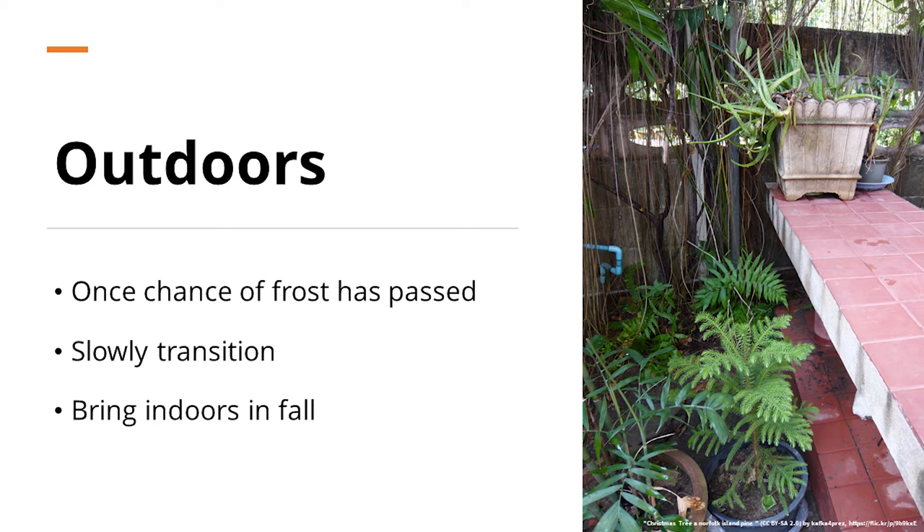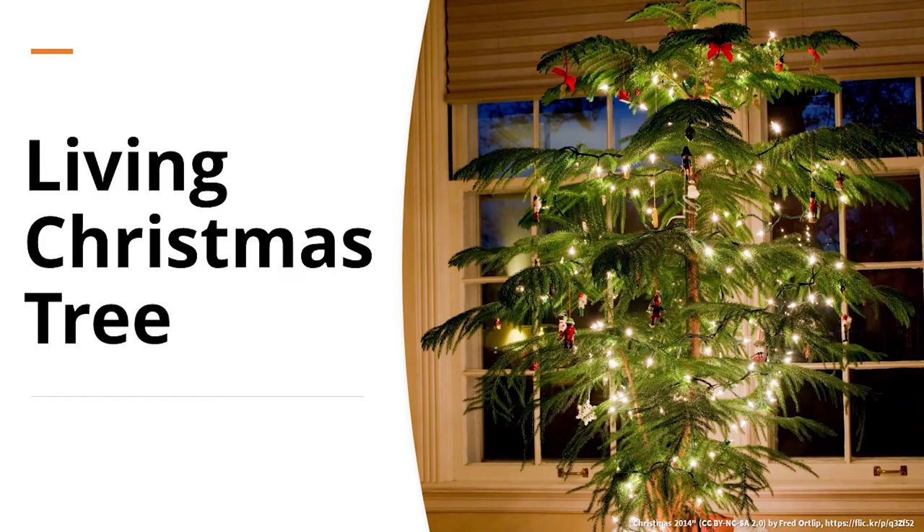These plants can also be grown outdoors. Once temperatures are consistently in the 50s and there's no chance of frost, transition them outside slowly — don't put them in full sun right away. Most people keep them in bright shade outdoors, making sure they have protection from afternoon sun. When temperatures start dropping into the 50s in fall, bring them back indoors. Be aware that going from ideal outdoor conditions to less ideal indoor conditions will likely cause some needle drop.